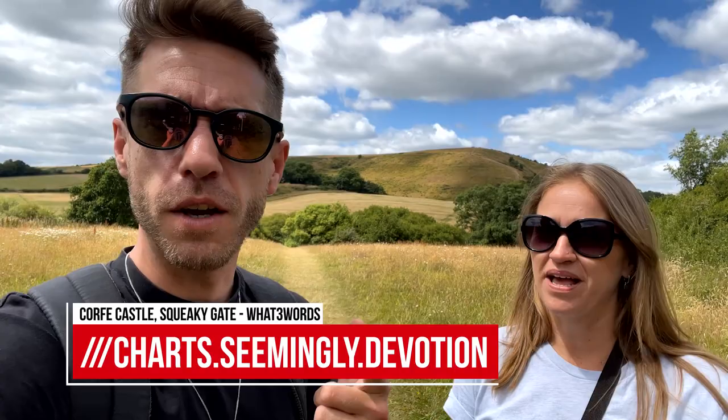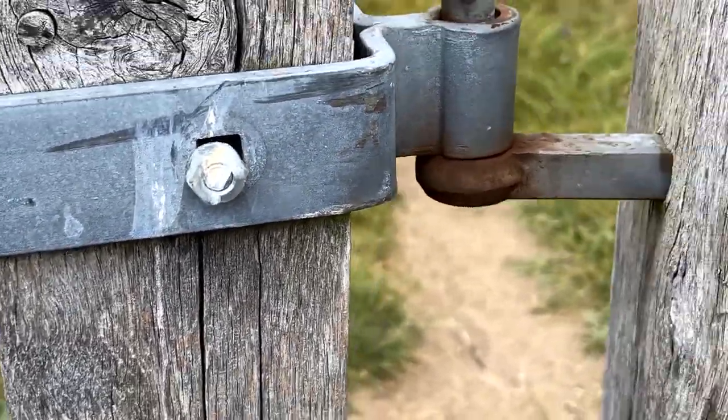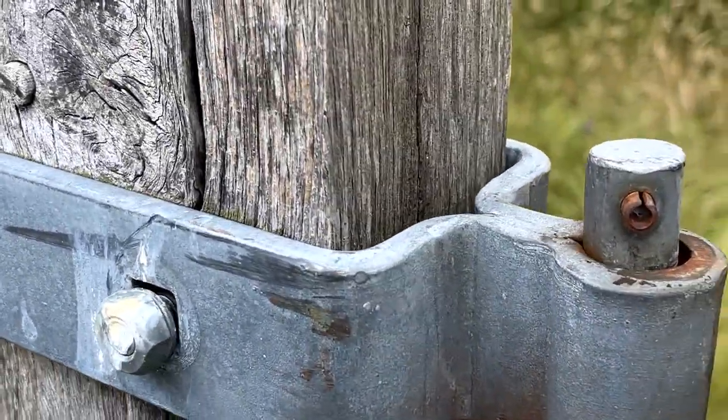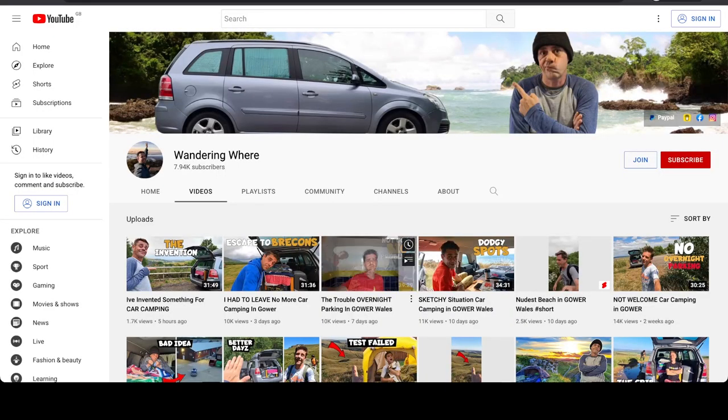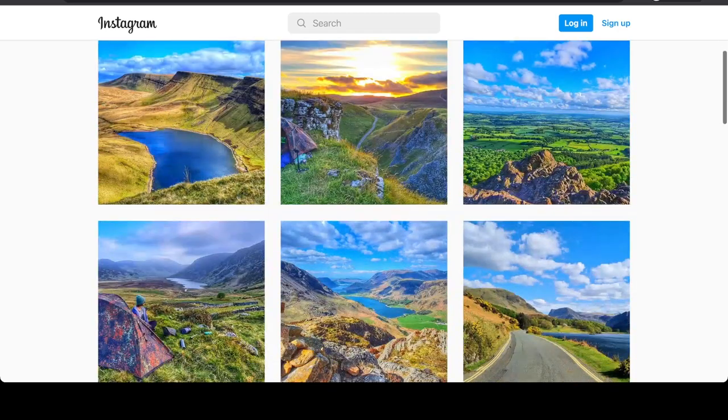We just went through a squeaky gate. This one's for Wondering Ware — we'll pop the What3Words up and tag you in, mate, come and play a tune! If you haven't watched Wondering Ware, head on over to his channel. He's a stealth car camper who does wild camping, hiking, top rope — fun to watch. He's getting everyone to tag in squeaky gates, so go check him out.